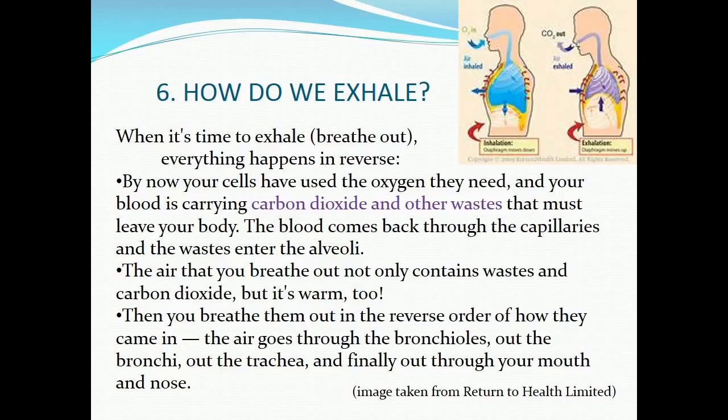Part six: how do we exhale? When it's time to exhale, everything happens in reverse. Your cells have used the oxygen they need, and your blood is carrying carbon dioxide and other wastes that must leave your body. The blood comes back through the capillaries and the wastes enter the alveoli. The air you breathe out contains wastes, carbon dioxide, and warmth. The air goes through the bronchioles, out the bronchi, out the trachea, and finally out through your mouth and nose.